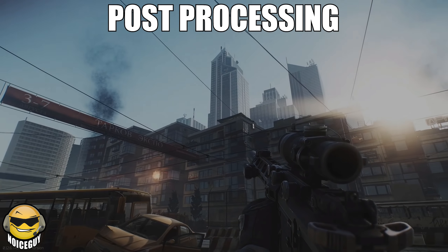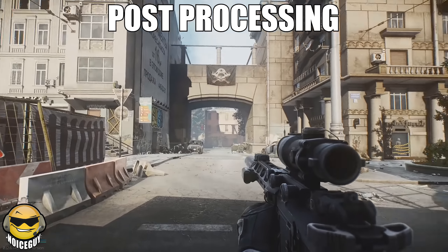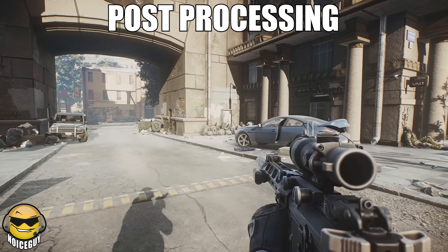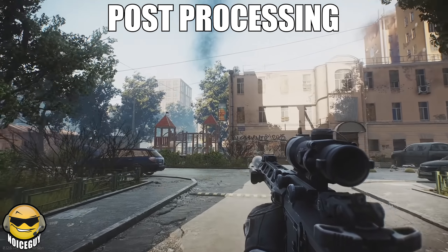We have all seen post-processing by now with the recently added post-processing effects settings, so maybe we will be seeing some improvements to those — whether they change their settings, change their effectiveness, or change how they tax our PCs. I personally don't use them at all, so I would not be the one to ask about these changes if they end up going through with them.